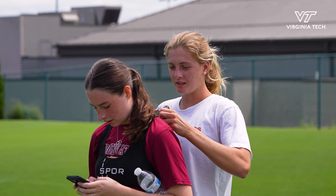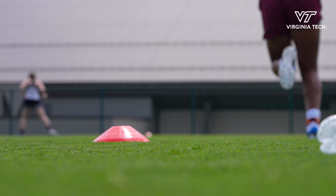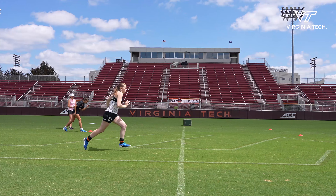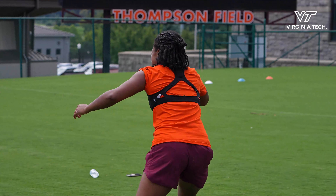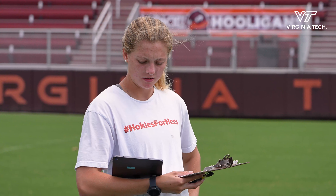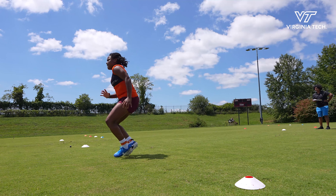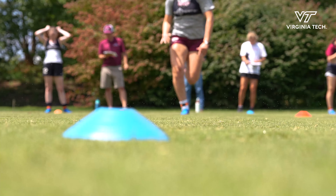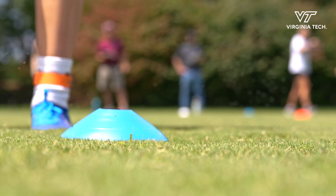I was a student-athlete for four and a half years on the women's soccer team. I've seen so many of my teammates suffer things like ACL injuries, Achilles tears even, and a lot of them are non-contact. I hope that this can show field managers, coaches, trainers, and athletes themselves just the importance of maintaining a good quality field. Even subtle changes can make a difference in both athlete performance and safety.